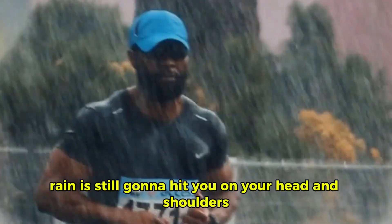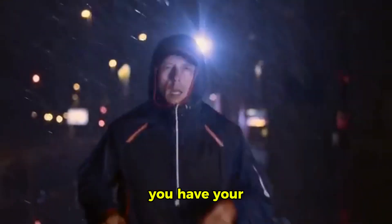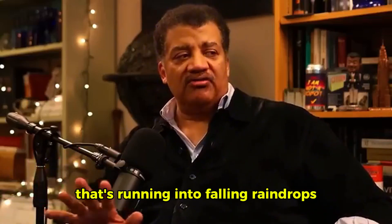Now, if you run, rain is still going to hit you on your head and shoulders, but for not as long. But now you have your entire surface area of the front of your body running into falling raindrops.